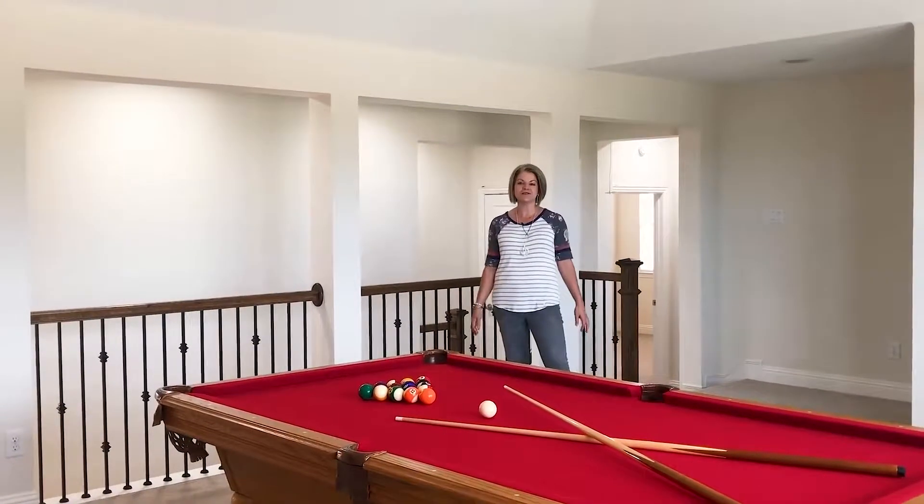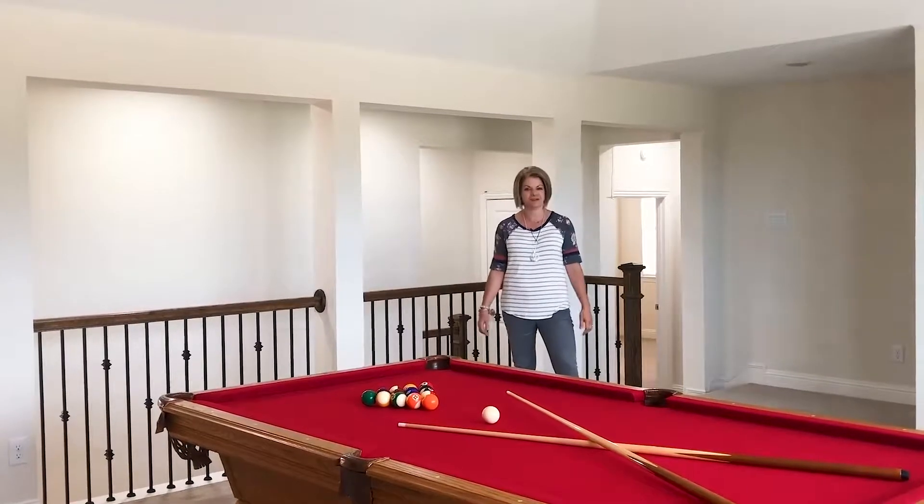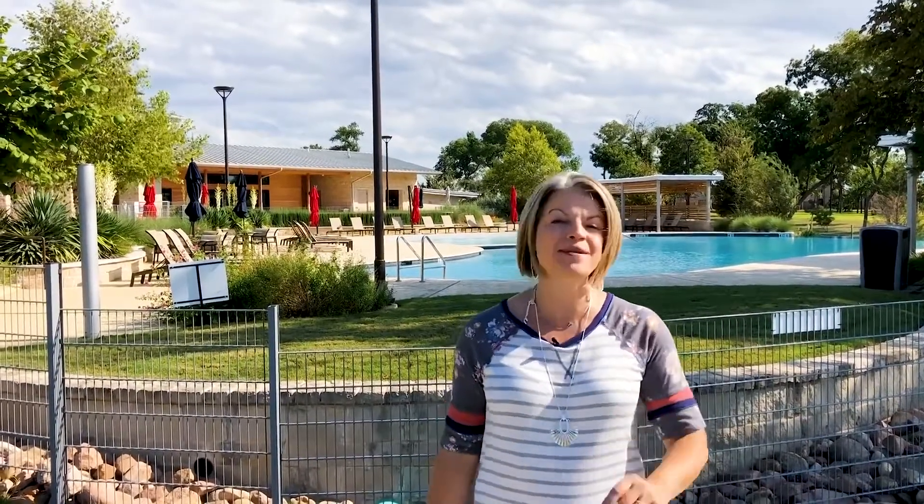With over 3,800 square feet, there's plenty of space for everyone. As an added bonus, look at all that Trinity Falls has to offer without even having to leave your own neighborhood.